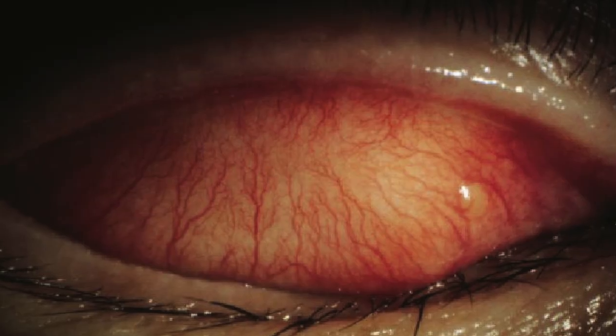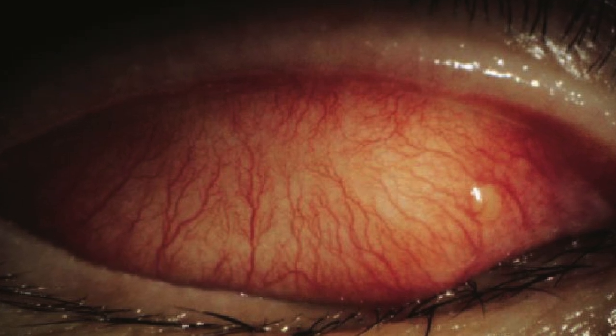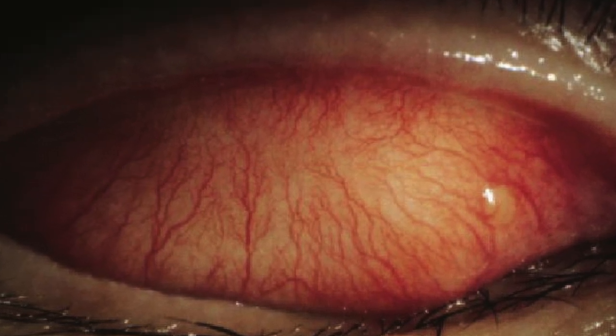In the eye clinic, we can distinguish an allergic reaction from other forms of pink eye or red eye based on the eyelid reaction. With any kind of allergic reaction, we see papillae, which are dilated peripheral blood vessels found mostly on the upper eyelid.